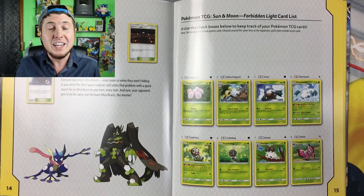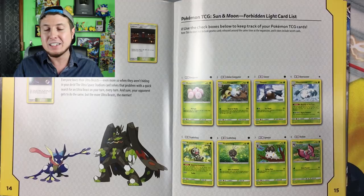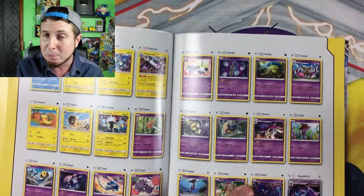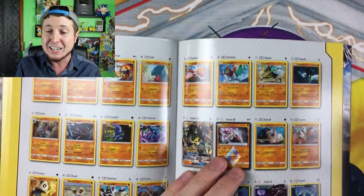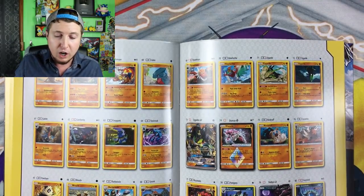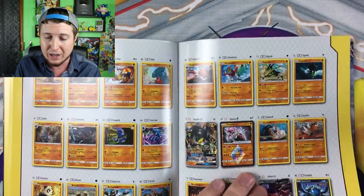So what does this booster box have to do with today's video? Have you ever wondered how close you can get to completing a set — getting one of every card — just by buying one single booster box? We're going to find out in today's video. I do have my checklist here, which I got out of a Forbidden Light Elite Trainer box, but you don't have to buy an Elite Trainer box to get a checklist. If you go to Pokemon.com, you can also print out checklists from all the sets there as well.